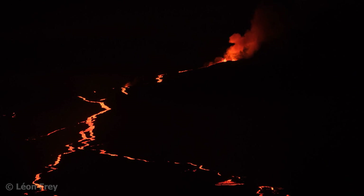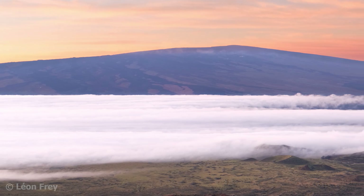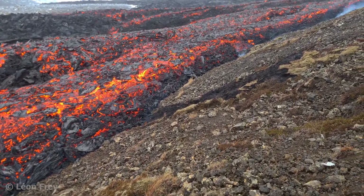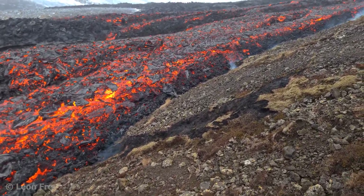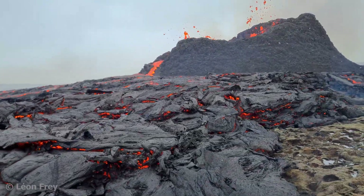This is Mauna Loa erupting in 2022. Mauna Loa is the largest volcano on Earth, located on Big Island in Hawaii. It has gentle slopes and is a typical shield volcano. When such a volcano erupts, it usually emits a lot of fluid lava in a calm manner. Explosions happen very rarely and are of minor intensity.